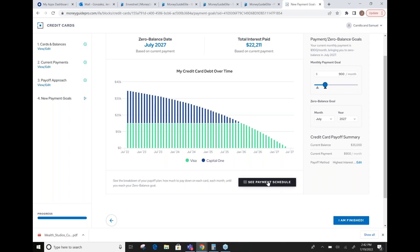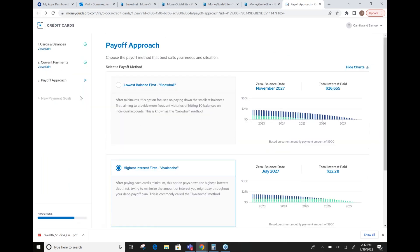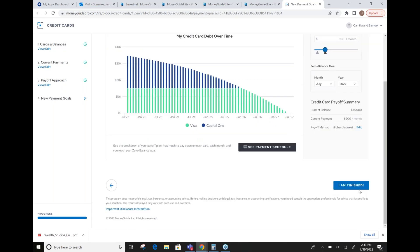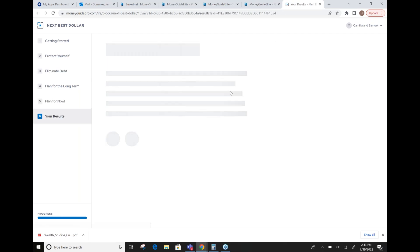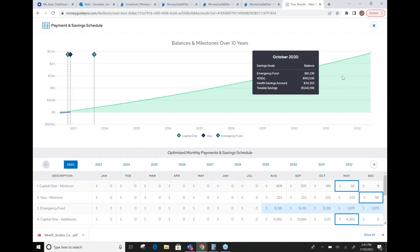There is a payment schedule that shows the monthly payments they need to be making, from a holistic level as well. After entering all the data for the Next Best Dollar, we'll show you from a holistic standpoint — here are your results, here's how you should plan for now, here are your goals. It'll tell you in order how the next best dollar is going to be spent. We also offer a payment and saving schedule. This is definitely new for MoneyGuide, something we haven't offered before — a really great tool.